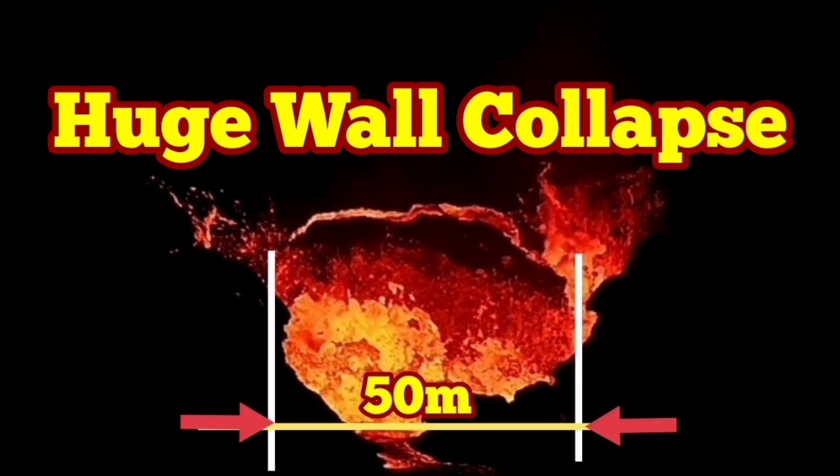Amazing, incredible — the biggest so far. A huge wall collapse.